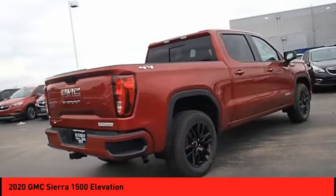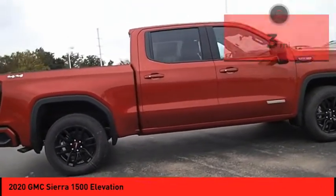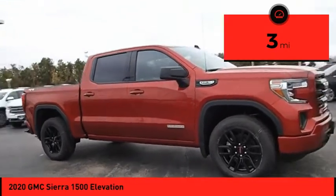Power and advanced technology can both be found in this fantastic truck. This vehicle has less than 100 miles. Your new ride is just a phone call away.